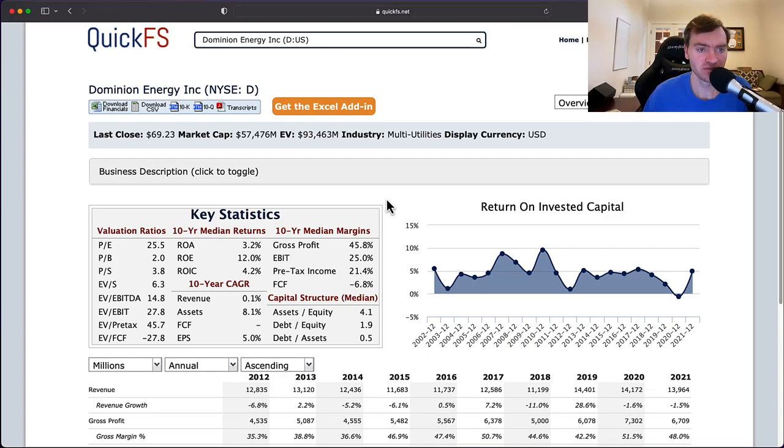Hello and welcome to the DIY Investing YouTube channel. We're working through every company in the S&P 500 and today is Dominion Energy, ticker D.